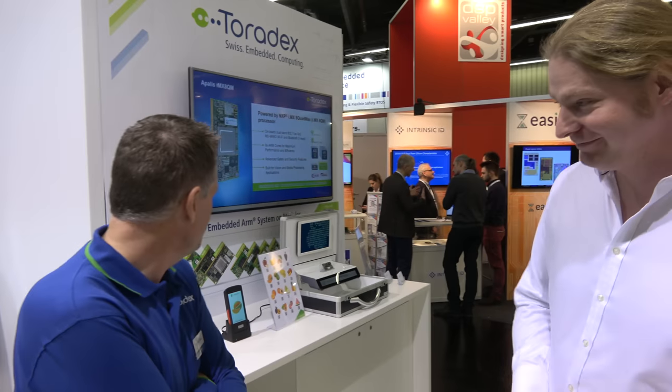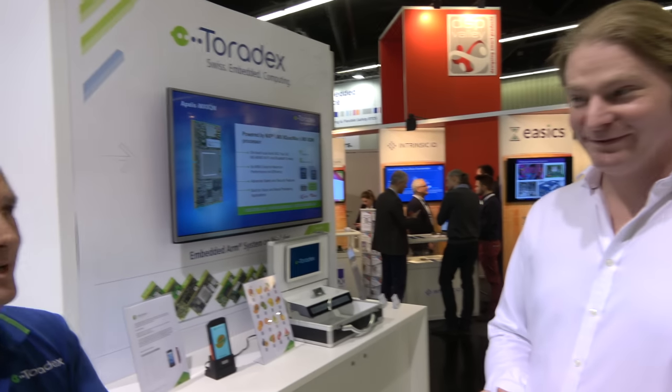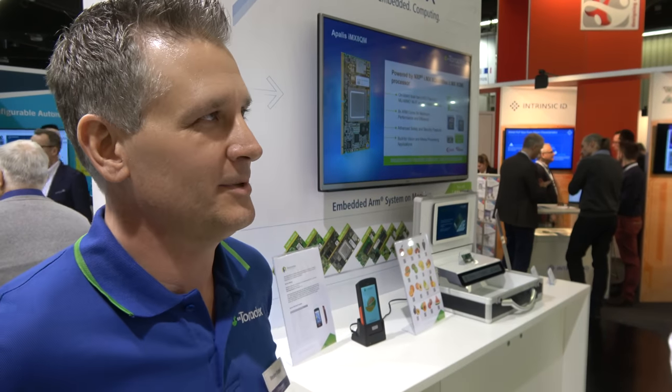I'd like to show you — we have a partner here that's actually taken our technology and integrated it with Qt. This is Peter from AE Technology. Peter can explain how all of these technologies were put together in a real application. I am Peter Anemat. I'm actually coming in from the Netherlands.